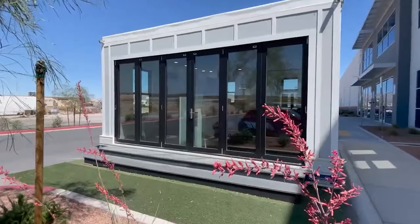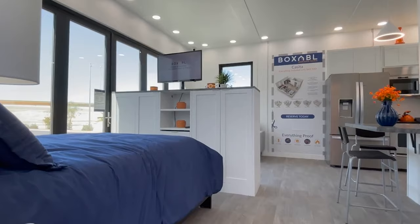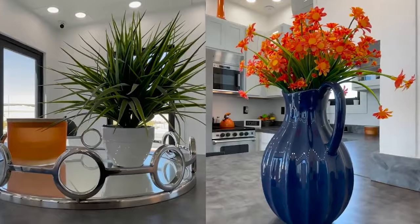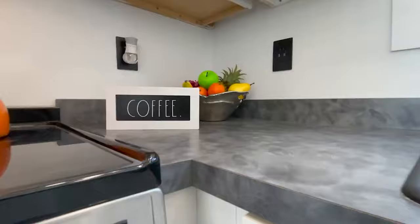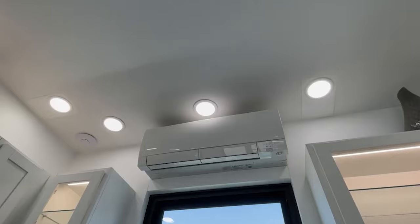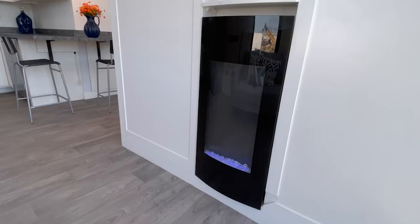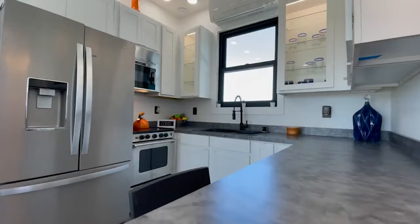Number 10: Boxable's Casita. With an unwavering dedication to sustainability, Boxable ensures that every modular home it constructs embodies eco-friendly principles. Introducing the Casita, Boxable's undeniable masterpiece that will leave you awe-inspired. This modular marvel is meticulously designed to redefine your perception of the home. As you step inside, a full-sized kitchen awaits, adorned with luxurious cabinetry and top-of-the-line appliances including a microwave, dishwasher, oven, and a generously sized fridge.